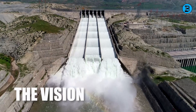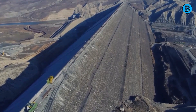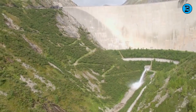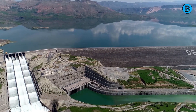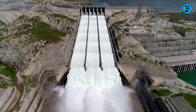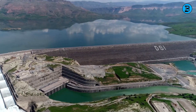Turkey's vision was ambitious. The Ilisu Dam is a key component of the Southeastern Anatolia Project, GAP, an extensive initiative comprising 22 dams and 19 hydroelectric power plants located on the Tigris and Euphrates rivers. Covering 75,000 square kilometers, or about 10 percent of Turkey's land area, GAP aims to provide irrigation, electricity, flood control, and socioeconomic development to the region.